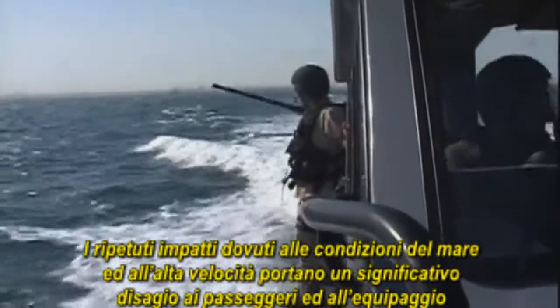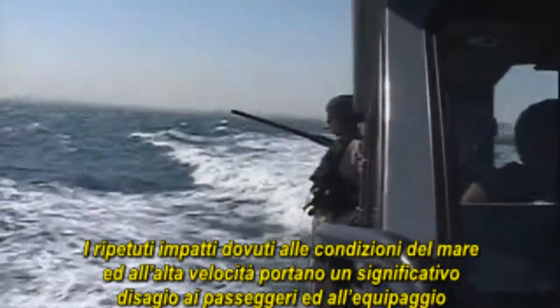But that swiftness and efficiency comes with a price. The repeated shocks from relentless pounding on choppy seas at high speeds take a significant toll on passengers and crew, transmitting destructive energy through the boat's deck to their feet, legs and backs, and that causes fatigue, discomfort and even injury.